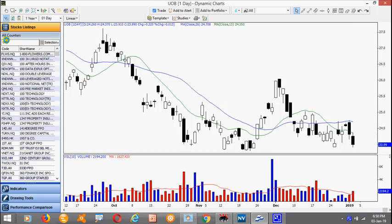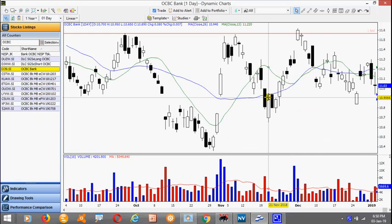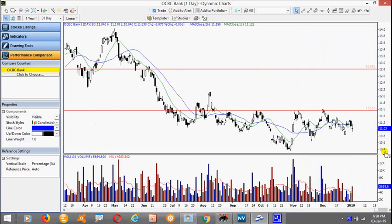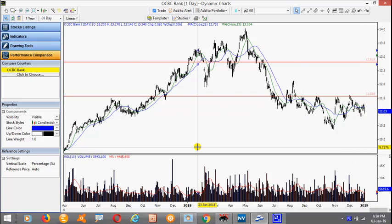The clearer pattern will be OCBC. It's trying to form a basing pattern with the neckline here at this level at about 11.50 or so. Again this is really part of a consolidation pattern. If it breaks on the upside this may well be a reversal pattern. But given the current situation we are experiencing, the market seems to be weak and any break on the upside will likely be limited. Looking at the overall market itself, it remains quite weak.